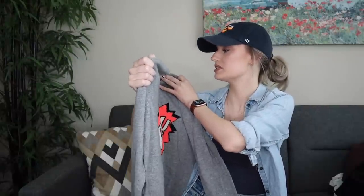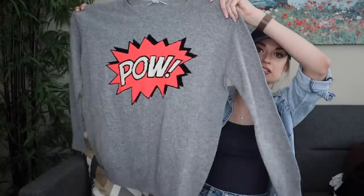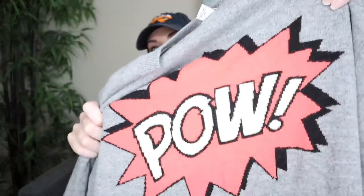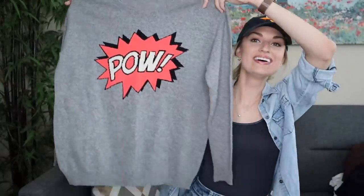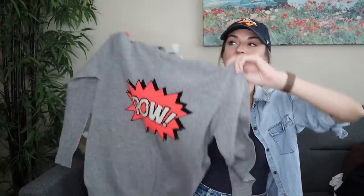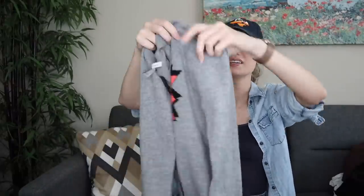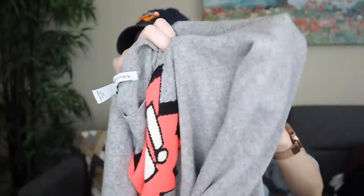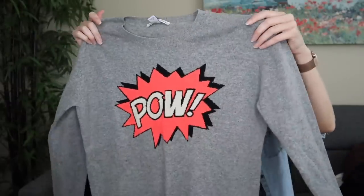This is by Autumn Cashmere — 100% pure cashmere in a size small with a fun graphic pop art 'pow' on the front. It's so cute. I looked up comps and they were around $75–$100, which was super exciting. I held every inch up to my ring light and there is no wear at all.